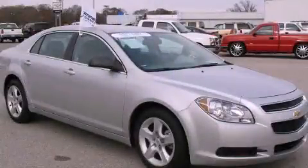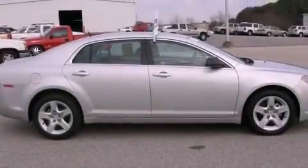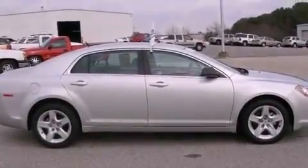This is a certified pre-owned 2010 Chevrolet Malibu. It has a 2.4-liter four-cylinder engine and a four-speed automatic transmission.